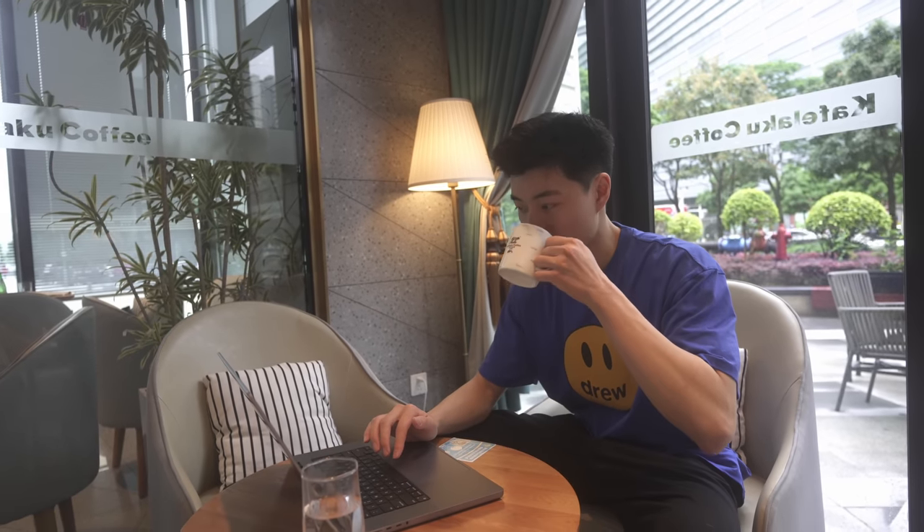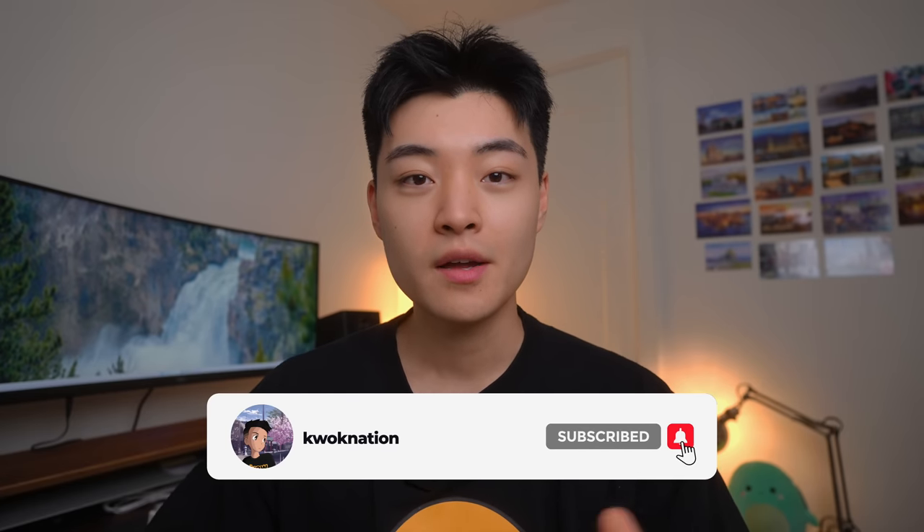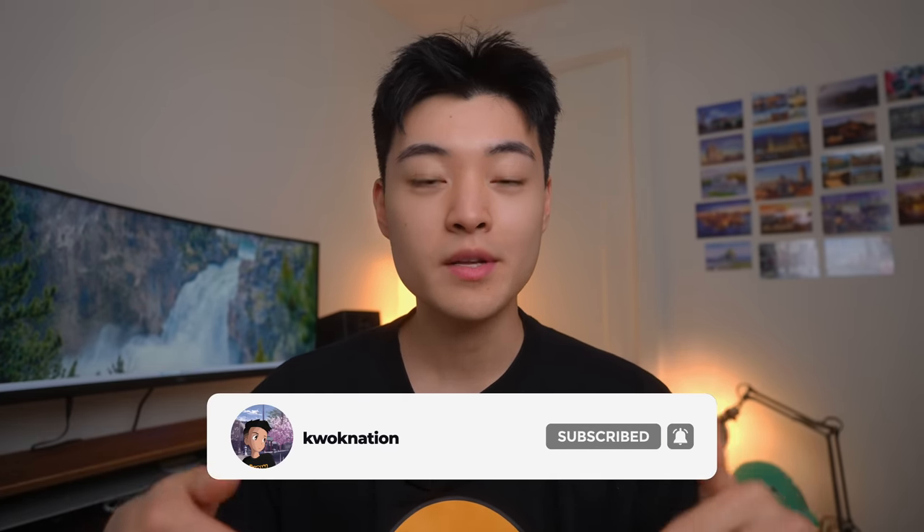Over time I found myself reaching for the MacBook again and again, and even when I brought both my Windows laptop and my MacBook on a trip, I would barely touch my Windows laptop. My name is Aaron and I make tech videos from the perspective of a daily user, not a tech reviewer, so be sure to subscribe and turn on bell notifications if you don't want to miss future uploads.